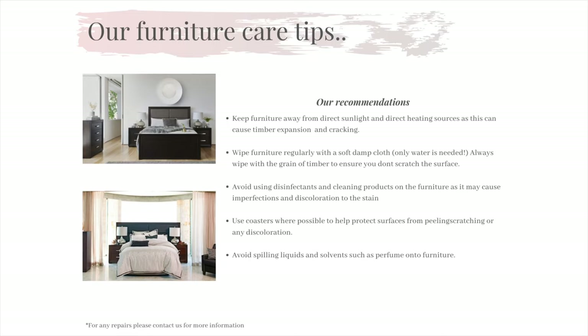We advise to keep furniture away from heating sources and direct sunlight, as this may cause the timber to fluctuate and move, which could result in cracking and discoloration of the stain if left in sunlight or near heat sources for a long period of time. We also advise to keep the tops of your furniture protected when placing hot or cold beverages like cups of tea, coffee, vases or glasses of water. The timber soaks in any moisture and if left on top of the product for a period of time you will see a white ring form on your furniture. Always use coasters where possible.